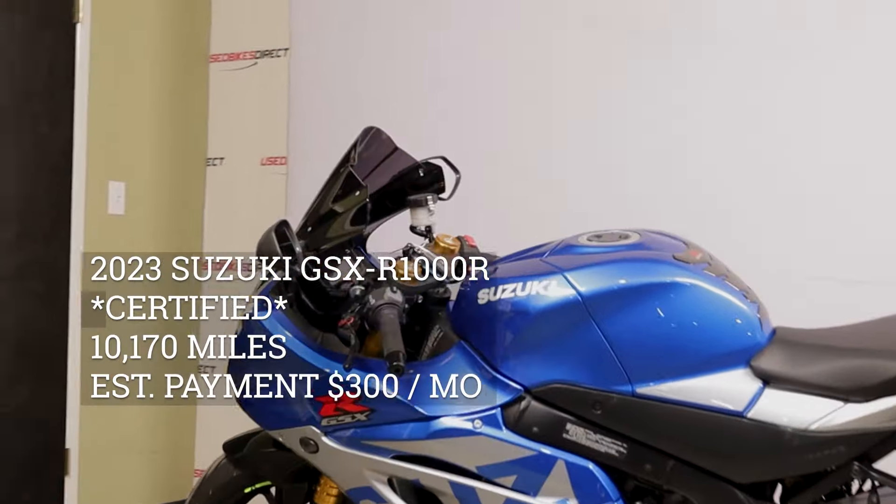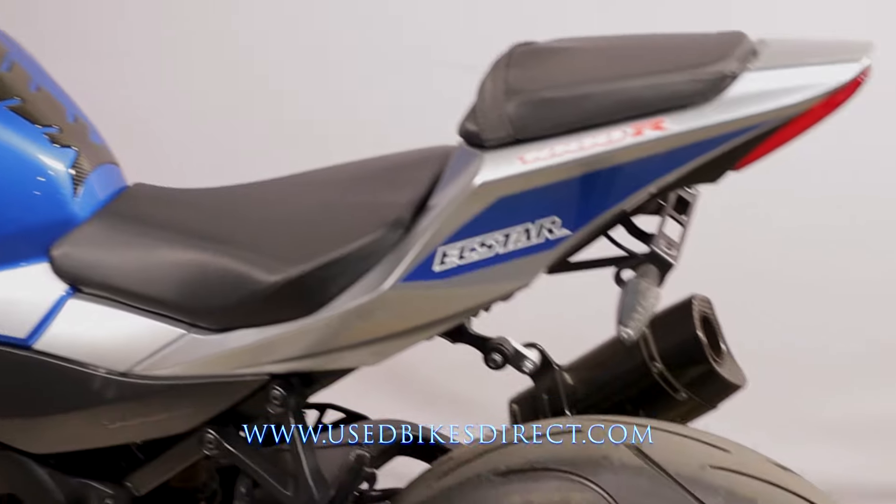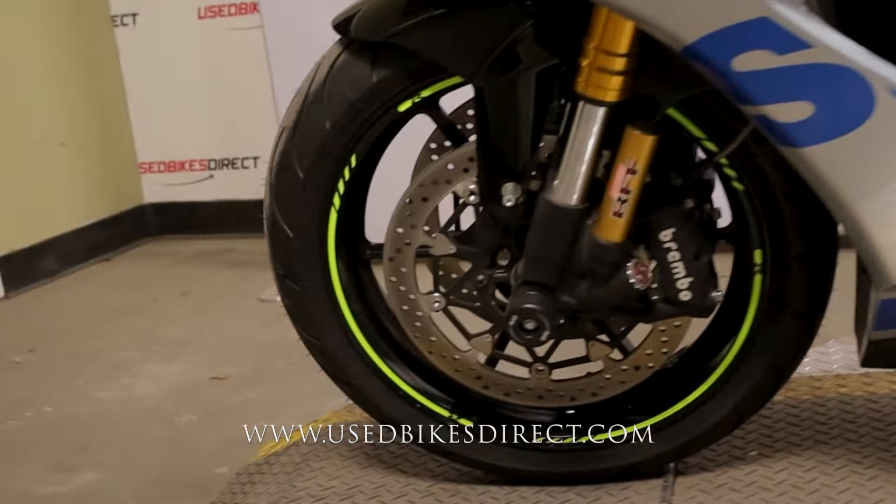Hey again everyone, Nick here at Used Bikes Direct, checking out this GSX-R1000R. Hop on the website, usedbikesdirect.com, to see those detailed photos and specs. Give us a call with any questions at 866-576-2453.